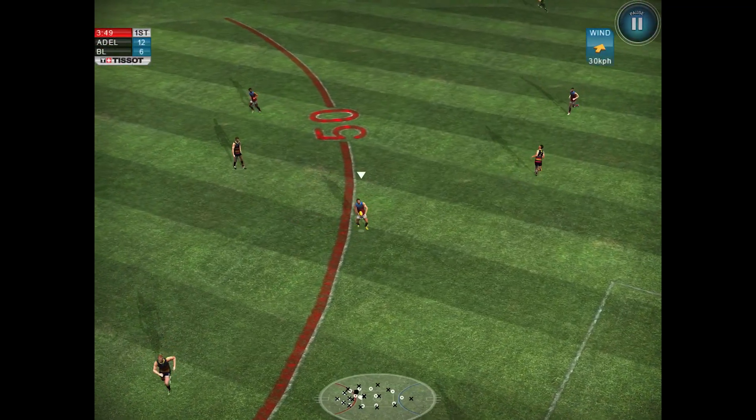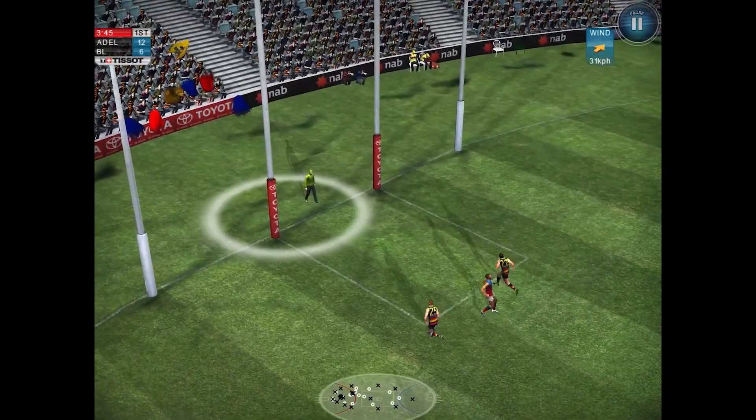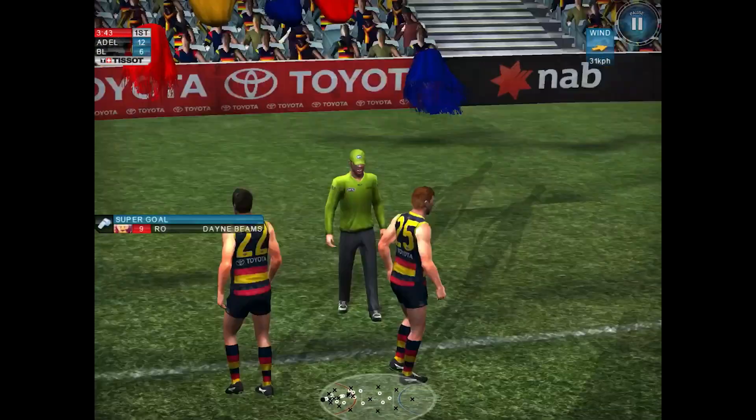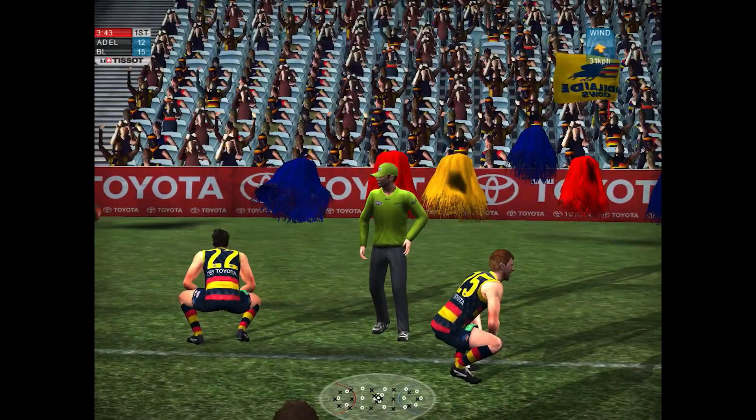Goes for the top and what a goal that is. Crows get two there, back in front. He plays on, runs to the 50-metre line, now he goes long — it's a super! I thought it was only going to be a regular goal, but it went through for the nine-pointer.